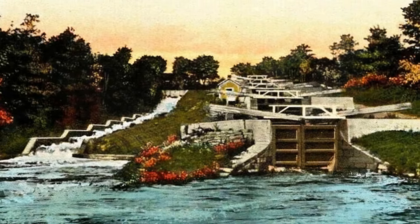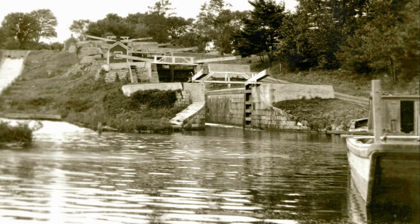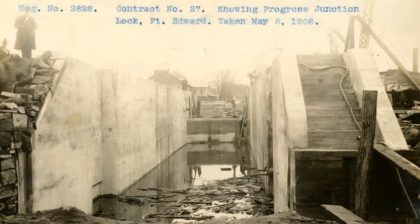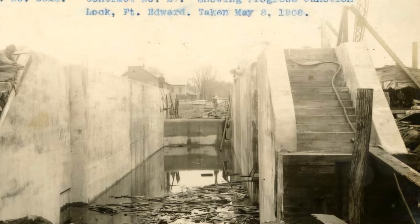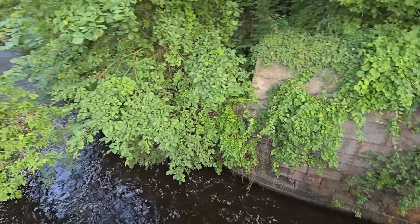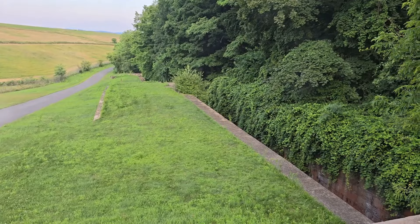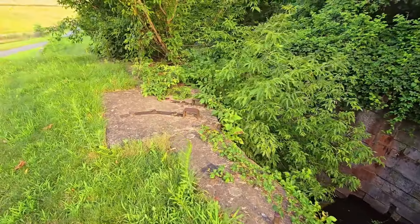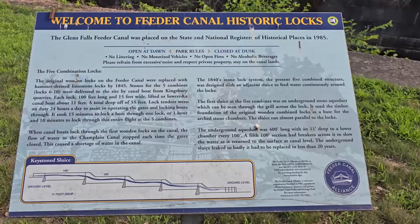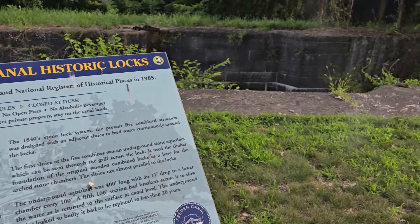The locks were an essential part of this network, allowing boats to traverse the hilly terrain with ease. But as with all things, progress brought change. By the early 1900s, the present-day Champlain Barge Canal came into existence, rendering the feeder canal's boat traffic obsolete. The new canal system could accommodate larger vessels, and the five combines locks slowly fell out of regular use. Yet these locks still stand today as a testament to the ingenuity and hard work of their creators.